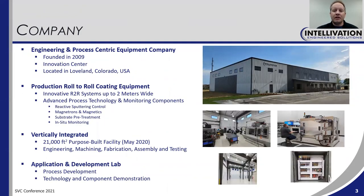So who is Intellivation? We are an engineering and process-centric equipment company. We have been around since 2009. We have a brand new innovation center located in Loveland, Colorado, USA. We offer production roll-to-roll coating equipment, with innovative systems available in web widths up to two meters wide. We also have advanced process technology and monitoring components.